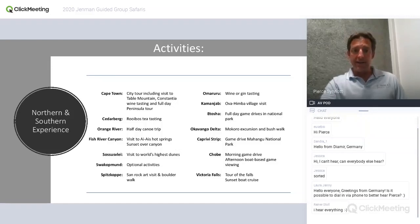Sossusvlei features high dunes, typically climbed early morning to watch the sunrise — beautiful light and phenomenal photographs. In Swakopmund, a range of optional activities including dune boarding and boat cruises. Spitzkoppe is a big granite outcrop further north towards Damaraland with San rock art and great boulder scrambling. In Outjo area, there's a gin tasting at a local distillery — reportedly quite good.